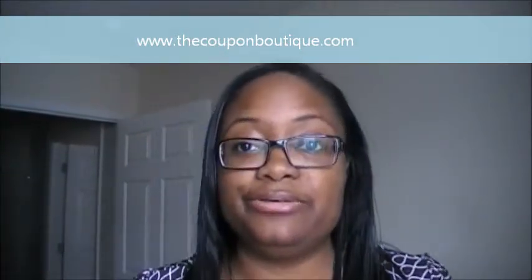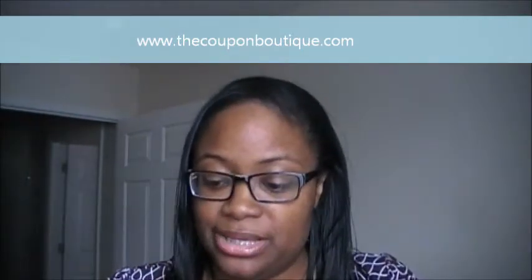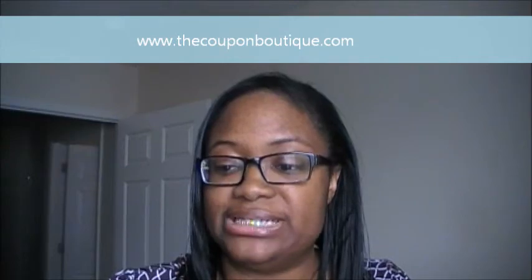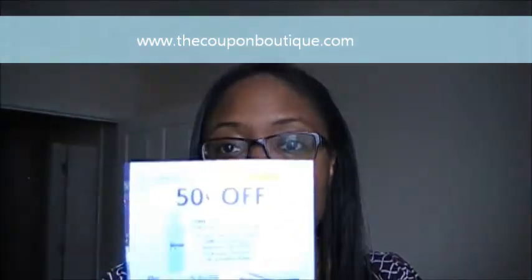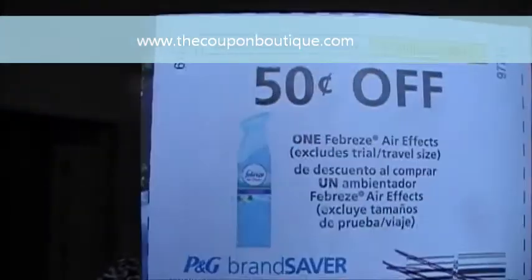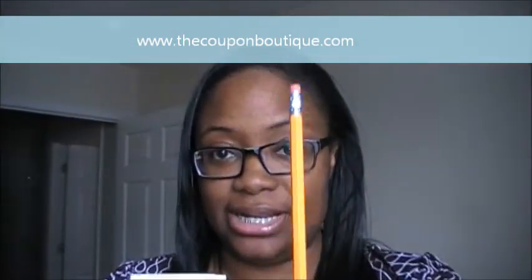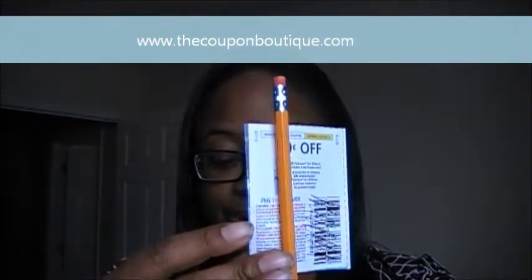Now we have a Procter & Gamble coupon. This one is 50 cents off of one Febreze Air Effect — so you purchase one Febreze Air Effect to use this coupon.